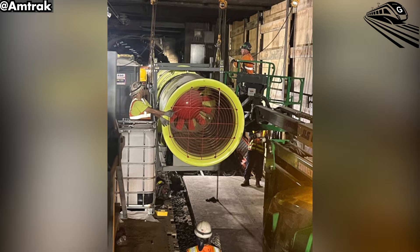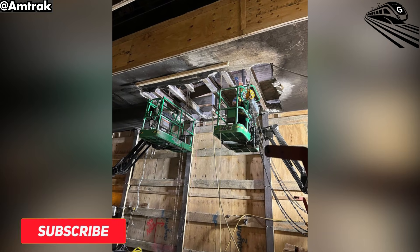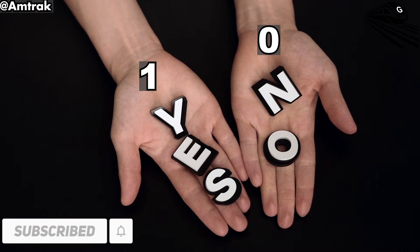Would you agree that the logistical challenges faced in this project are necessary for long-term improvements? Drop a one if you say yes, and a zero for no.